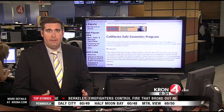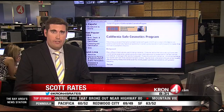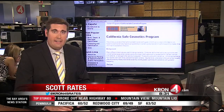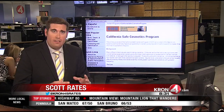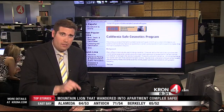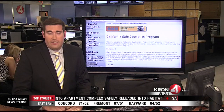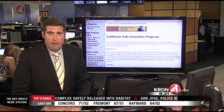With so many different chemicals out there, it's hard to keep track of which are safe and which are not. That's why the California Department of Health has set up a website where you can get a list of proven safe cosmetics. We have also set up a link to that website — just go to our homepage at cron4.com and click on the story. Reporting in the newsroom, Scott Rates, KRON4 News.